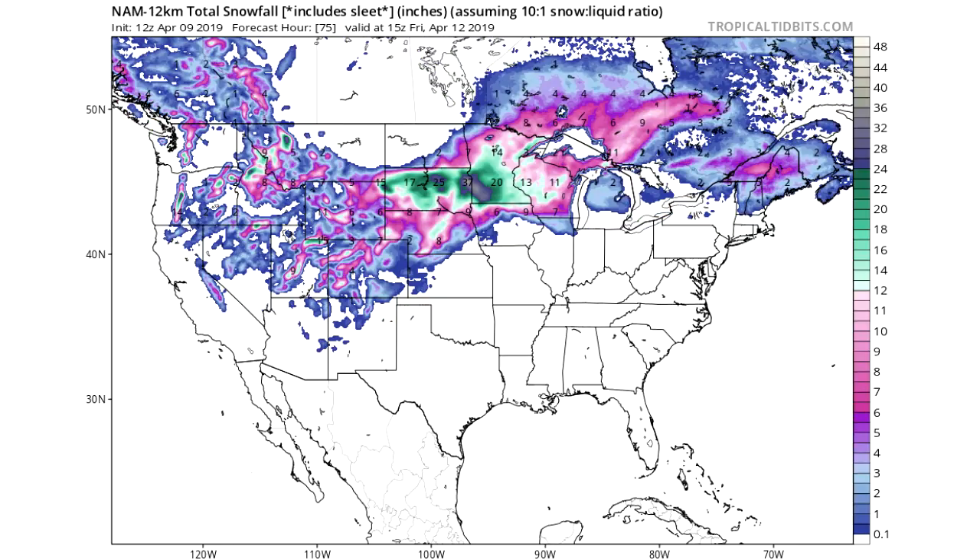Last but not least, we're looking at the NAM model, which is a higher-resolution model. Since we're only looking out to Friday, when all the snow will be said and done — this storm runs throughout midweek and finishes by Friday — you can see 32-inch-plus areas in the blue. It's going to be very heavy snow regardless for Nebraska, South Dakota, Minnesota, Wisconsin, and portions of North Dakota. I hope you enjoyed this video — have a great week, guys!